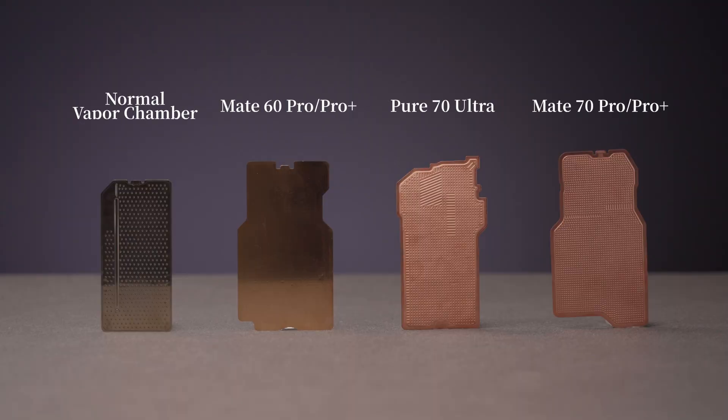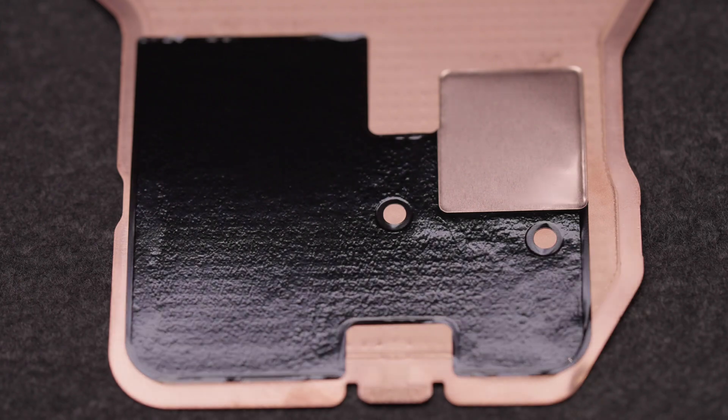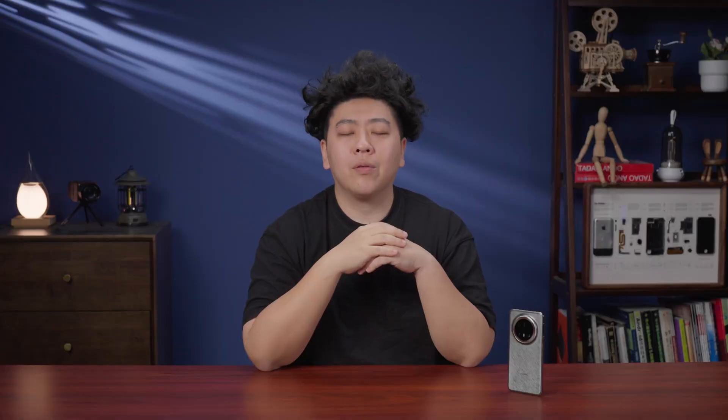Here I have the large-area EC vapor chamber from the Mate 70 Pro Plus. The area is about 7,000 square millimeters, and it is much lighter than a conventional vapor chamber — even less than 4 grams — and it's also covered with black graphene sheets. Now that the vapor chamber is in my hand, it's easy to explore its heat dissipation capacity.